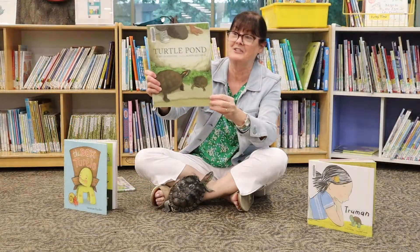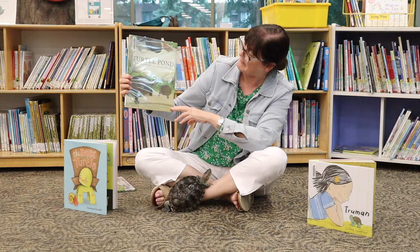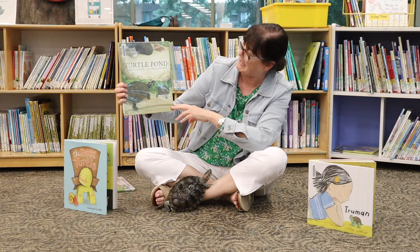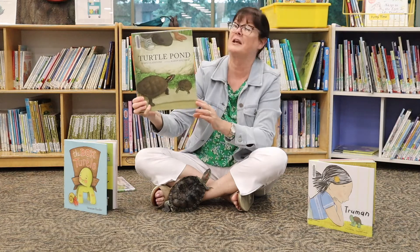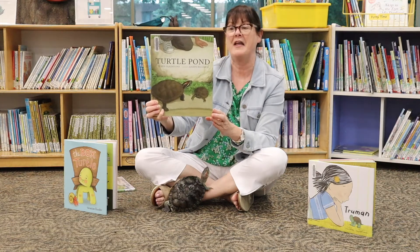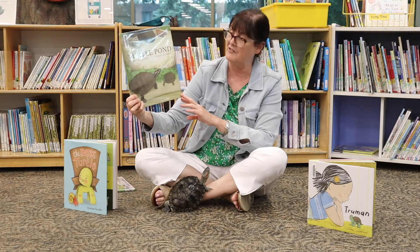Our final book today is called The Turtle Pond by James Gladstone, with pictures by Karen Reczuch. This is a beautifully illustrated book that shows a family that visits a turtle pond through all the seasons of the year.